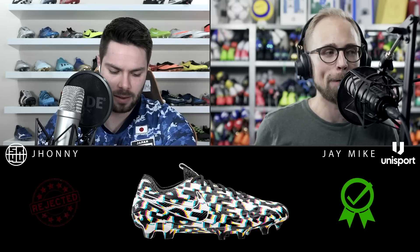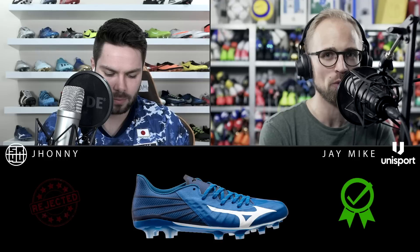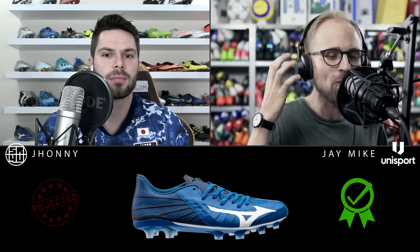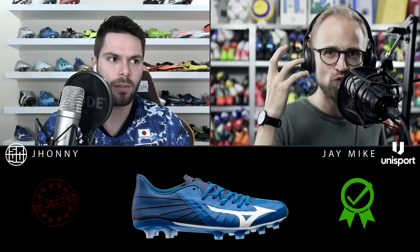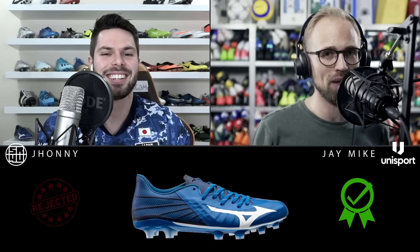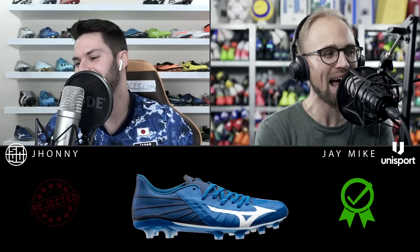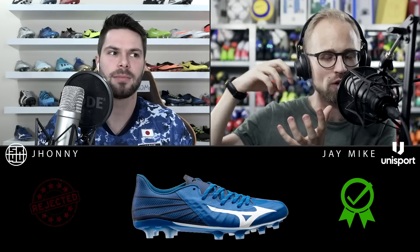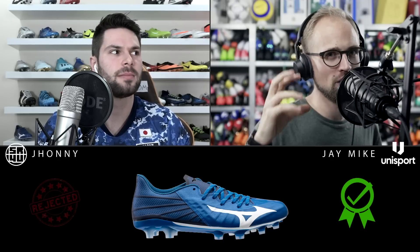Also high on the list is the Mizuno Rebula 3 from the Samurai Ninja Pack in navy blue and white. That colorway captures everything Mizuno stands for — it looks almost regal, so flipping classic. It has a toned-down darker vibe but is still a bit vibrant, and it really makes the silhouette and features pop — with the foam that sits underneath the leather — in a nice but not excessive way. I love it that much I can't find the words.